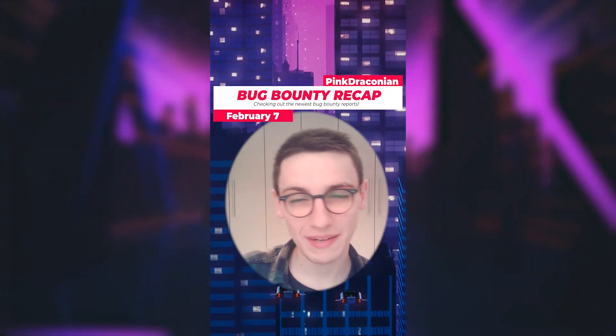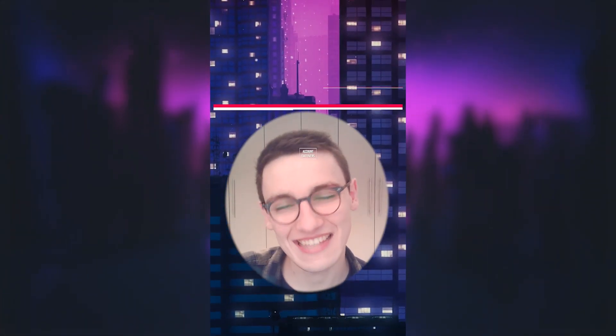This is Bug Bounty Recap. It's the 7th of February and let's get into it.